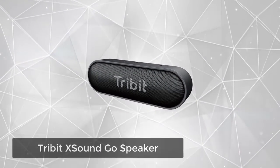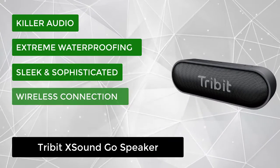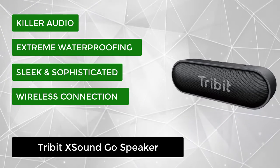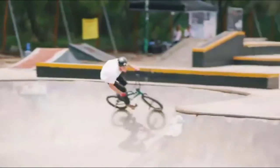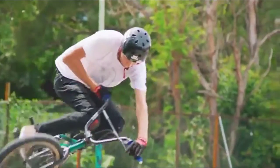At number 2, we have the Tribbids SoundGo speaker. This speaker delivers rich, clear, room-filling sound like you've never heard before. Amazing full-range drivers and passive radiators create an auditory experience that's a delight for the senses. It doesn't matter if you're rocking out or taking it easy — this Bluetooth speaker takes all genres of music to the next level.